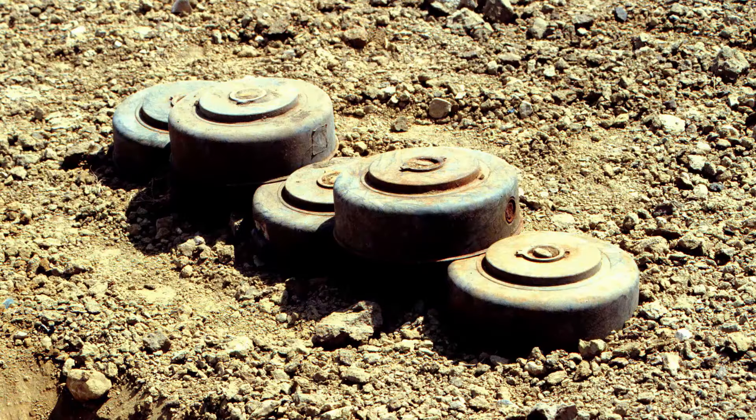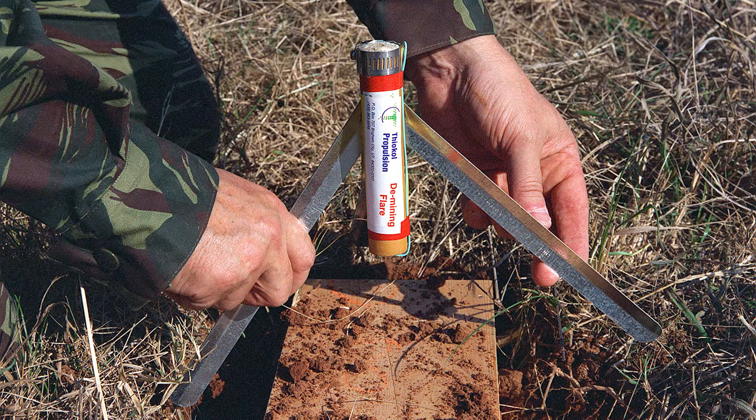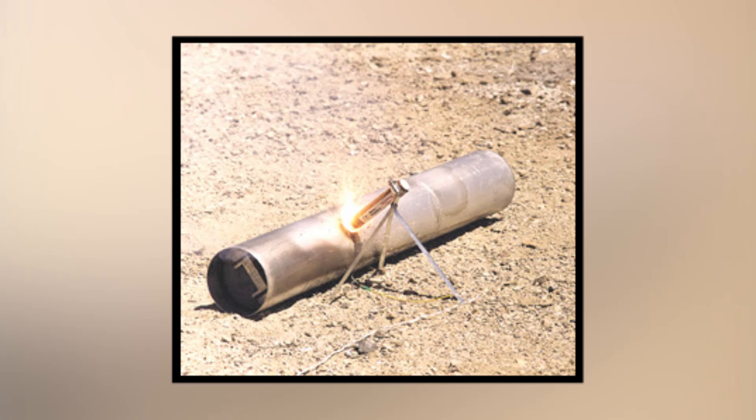Keeping us alive with landmine removal. Rocket fuel can be used for more than just rockets. This ingenious de-mining device uses a high-intensity flare powered by rocket fuel to ignite and burn unexploded landmines without having them blow up.